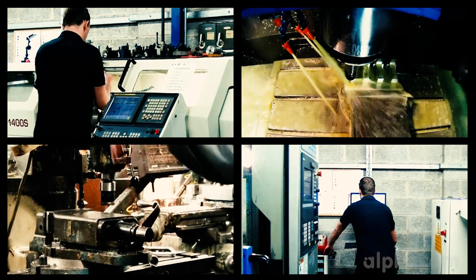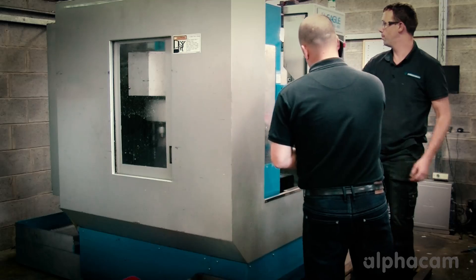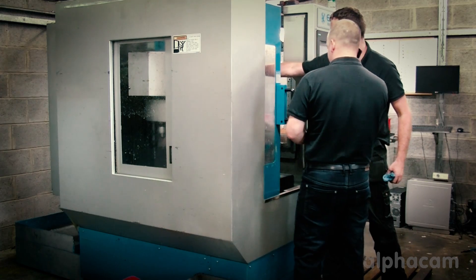It's been here since 1992. P&T Precision Engineering has 6,000 square foot under roof with 10 employees.